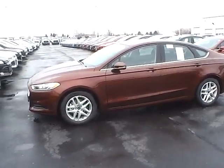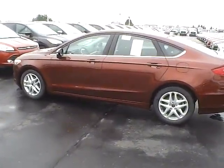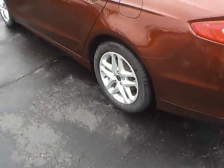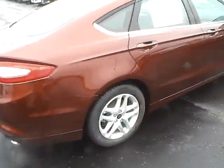Today's video is on a brand new 2015 Ford Fusion SE in Bronze Fire with a charcoal black interior. This vehicle has a 1.5L turbocharged engine with a 6-speed automatic transmission and 17-inch aluminum wheels.